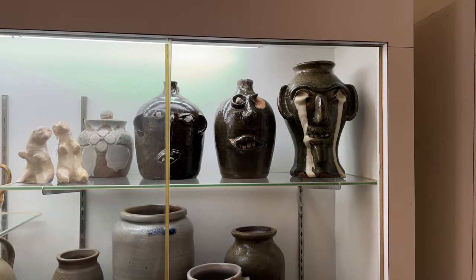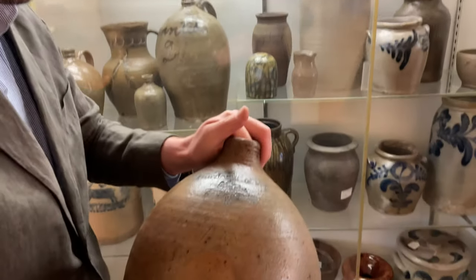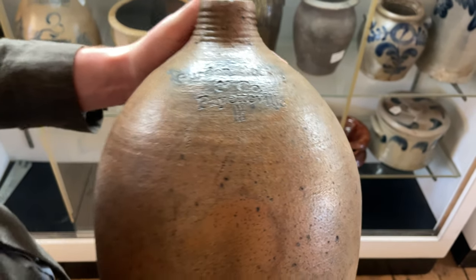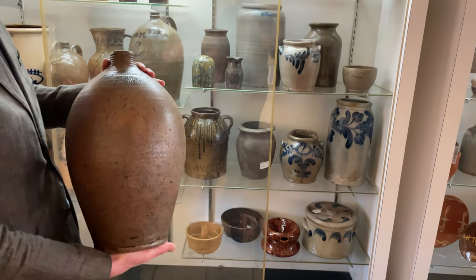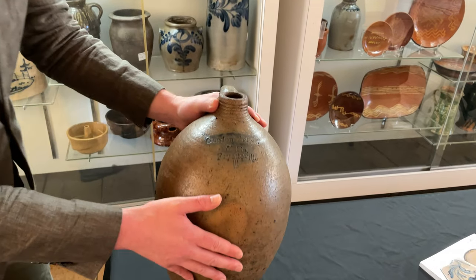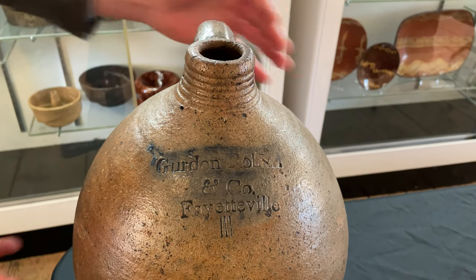I'm going to pull this guy out — exceptionally rare. Gordon Robinson Company, Fayetteville, three-gallon jug. This is the earliest North Carolina stoneware maker's mark. You can see just how closely related this is to the Webster family's Hartford, Connecticut training, with this tooled spout and semi-ovoid form.